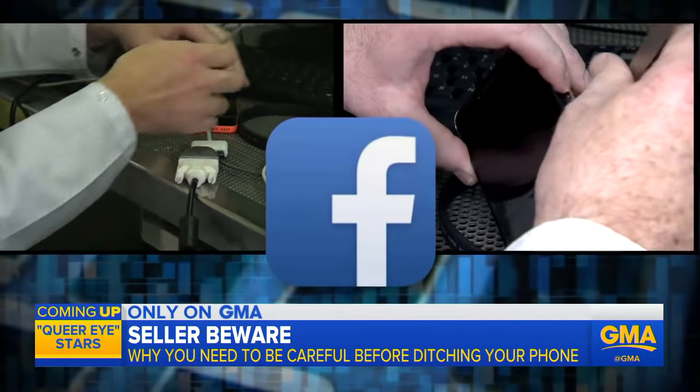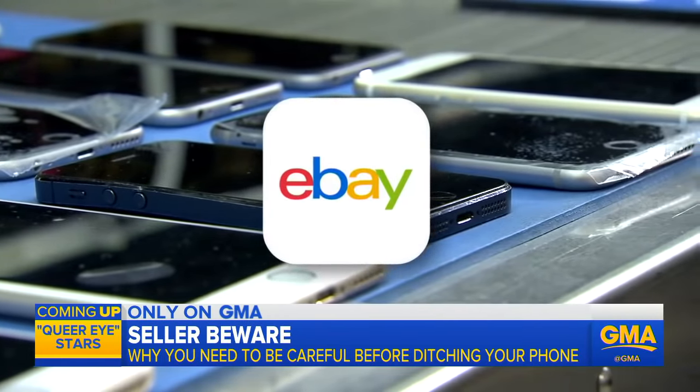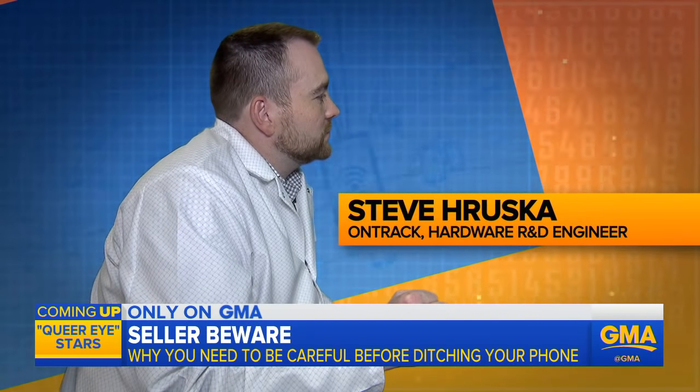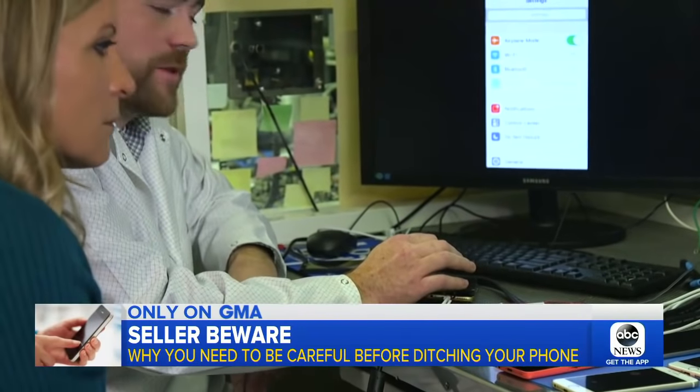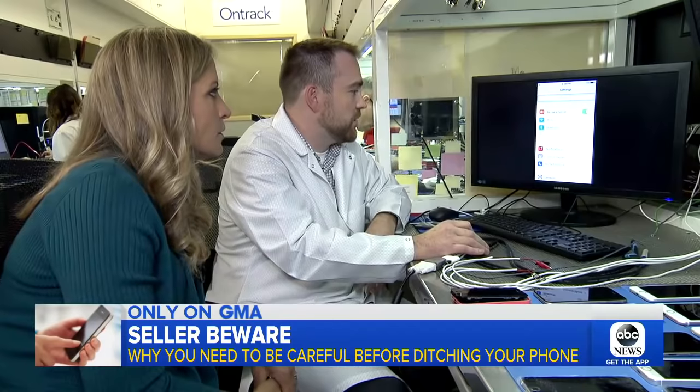Two of the phones were purchased on Facebook Marketplace, the other on eBay. Engineer Steve Hershka shows us what they found. Here we have his Hotmail account. I could request a password reset. I could set it to whatever I want. There's a lot of damage I could do on this phone.